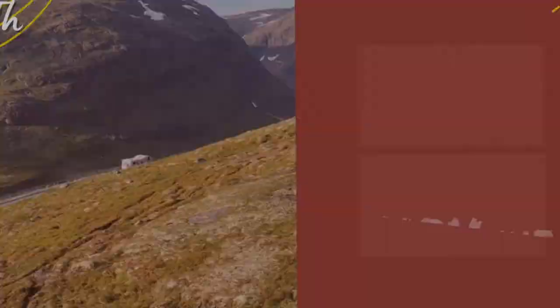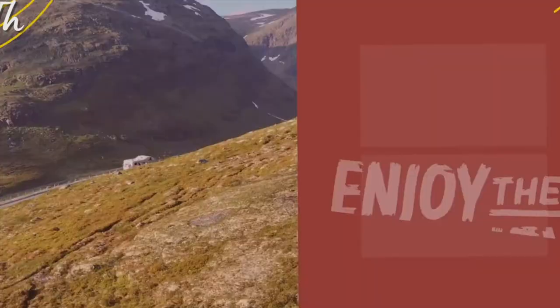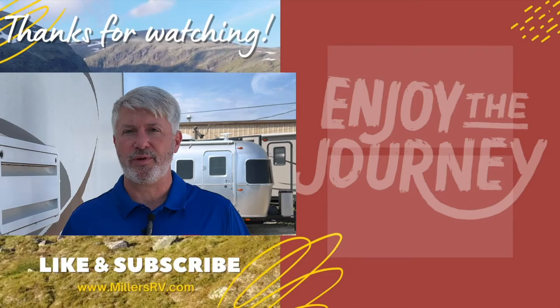Thank you so much for watching — we hope you enjoyed it. Please let us know if you have other questions you want answered. If you have nothing else to do, watch one of these videos here. Subscribe so you know when more are coming out. Have a great day and enjoy the journey.